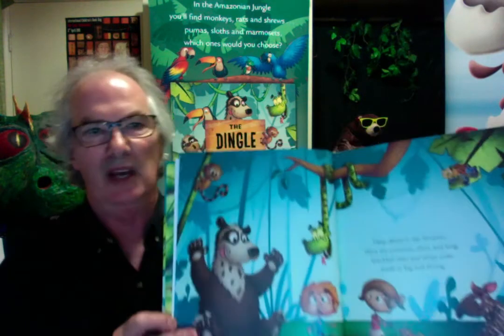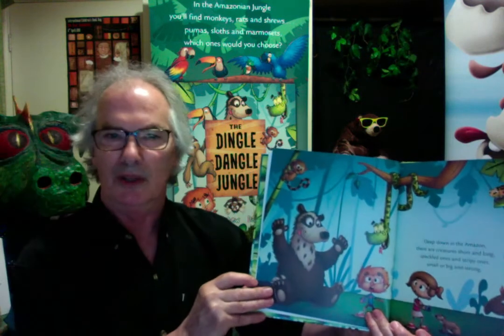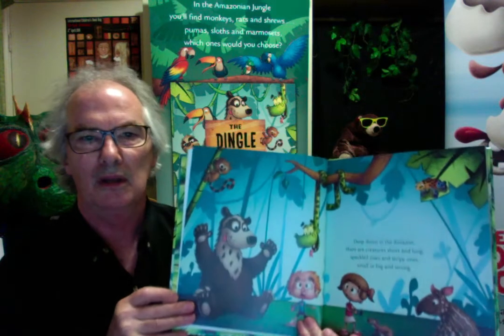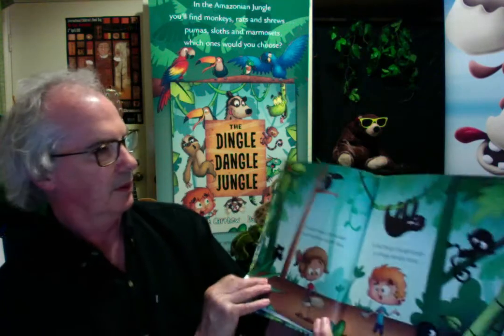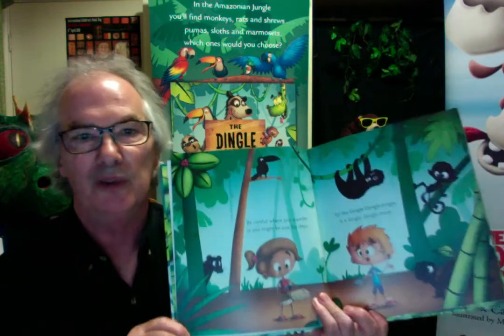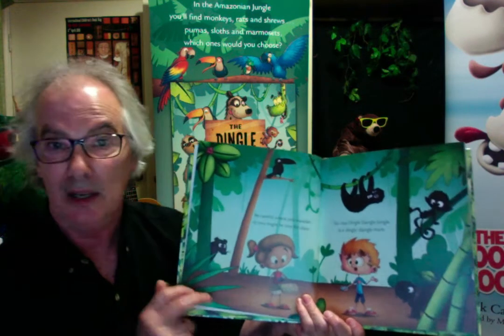The Dingle Dangle Jungle. Deep down in the Amazon, there are creatures, short and long, speckled ones and stripy ones, small or big and strong, just like the spectacled bear. Be careful where you wander, or you may be lost for days. For the Dingle Dangle Jungle is a dingley, dangley maze.